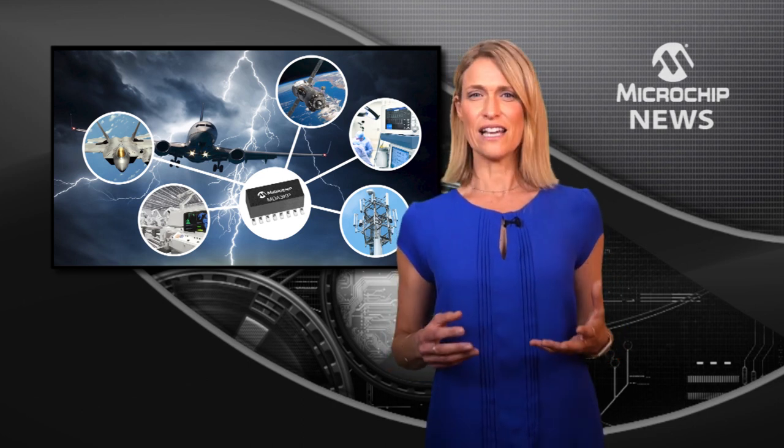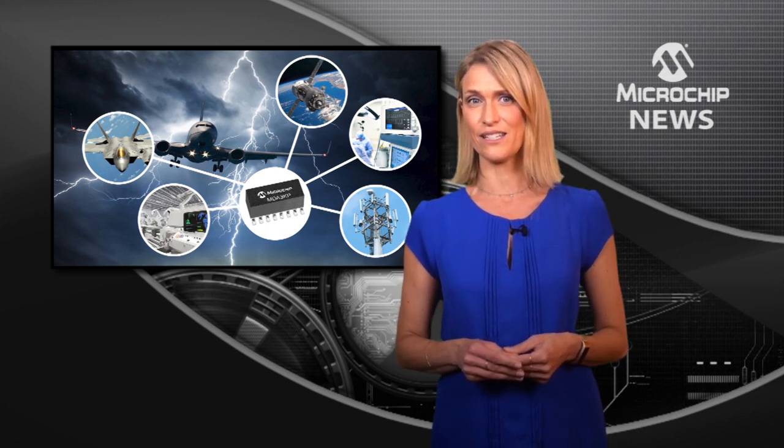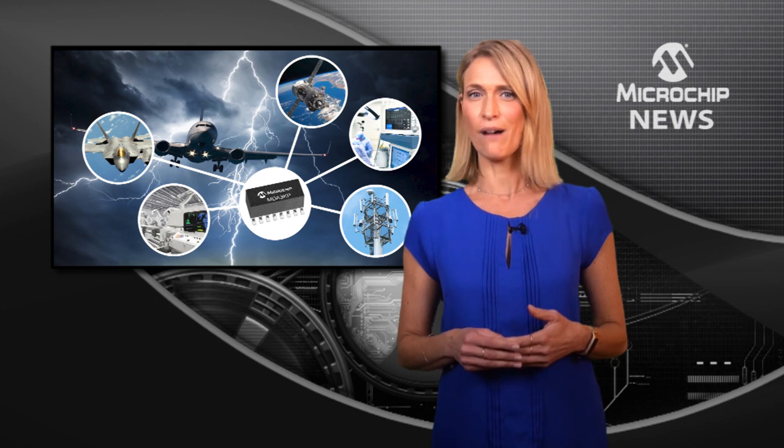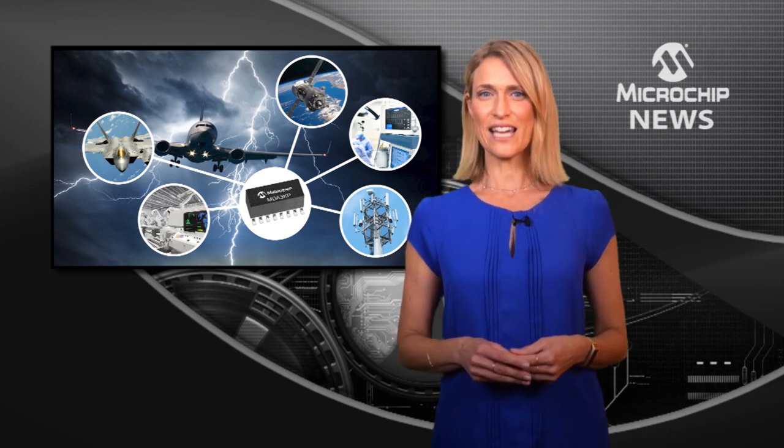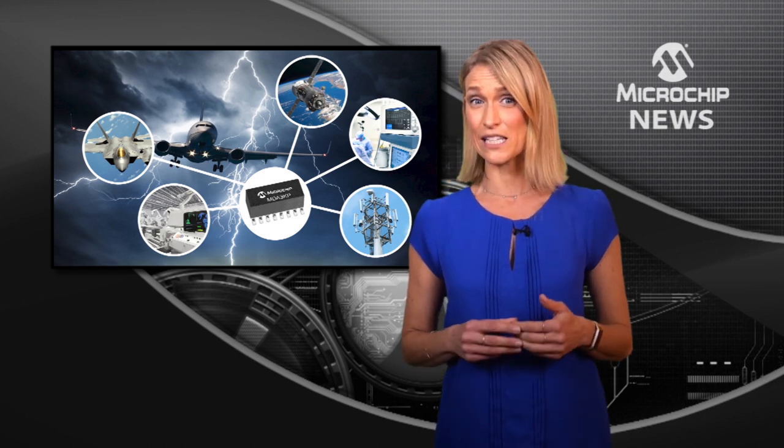The arrays are also the only technology to test the voltage range to a high reliability standard. With a temperature range from minus 55 to 150 degrees Celsius, the MDA 3KP can protect critical systems in space, aircraft and infrastructure.